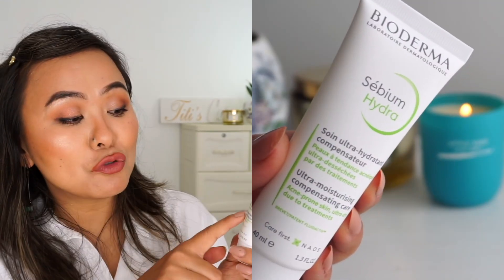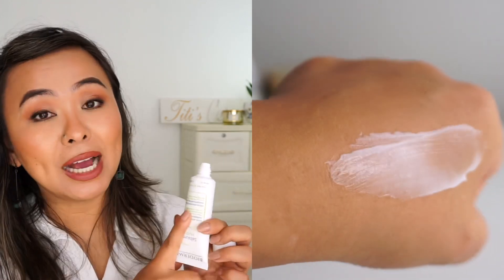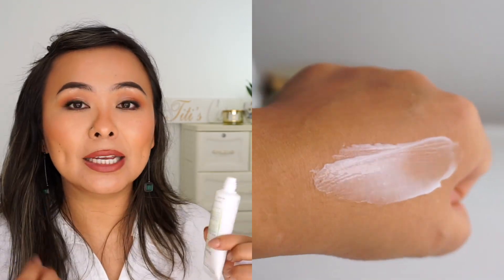Next up we've got the CBM Hydra Ultra Moisturizing Compensating Care, which is basically a moisturizer. This is absolutely okay to use even if you are going through acne medication — that's the reason it's called compensating care, because a lot of medications for oily acne-prone skin can leave your skin feeling super dry and flaky, so this one compensates for that dryness. It's ultra moisturizing and feels like it works on a much deeper level; it's also very soothing and calming on the skin, so it does help with redness as well.